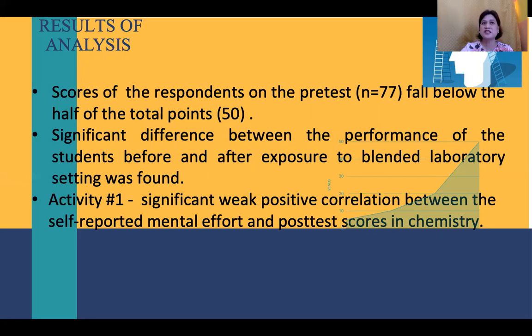The results also indicate that the two sections had similar understanding of basic principles in chemistry. For the statistical results of the significant difference in performance before and after exposure to blended laboratory setting, a T-test was evaluated. The respondents were subjected to blended laboratory setting for the entire semester, but actual data gathering only started after the preliminary examination. After the treatment period, respondents answered the achievement test as their post-test, which had the same structure as the pre-test. A significant difference was found between the pre-test and post-test results, signifying that students gained conceptual understanding through blended laboratory setting.